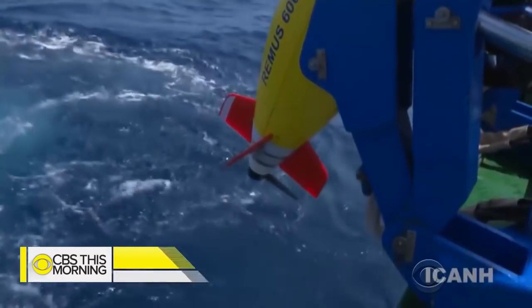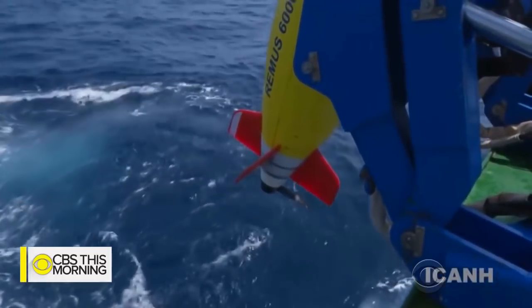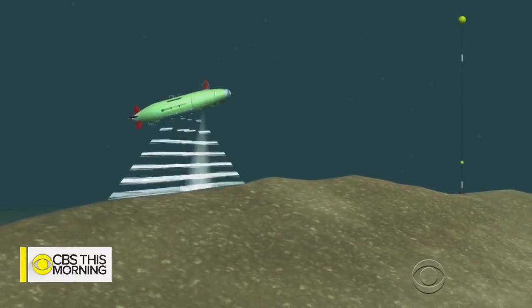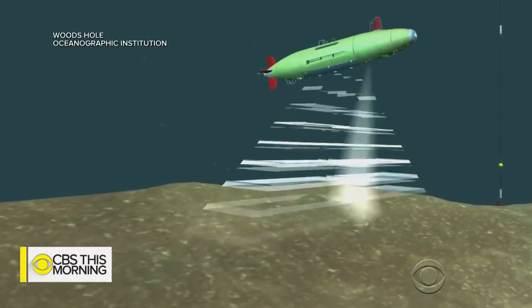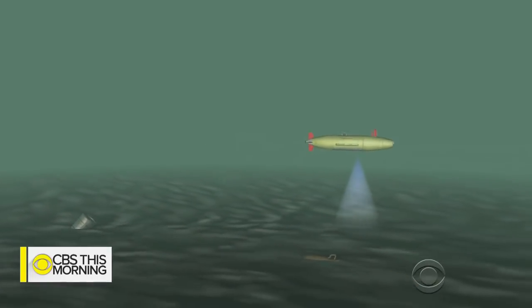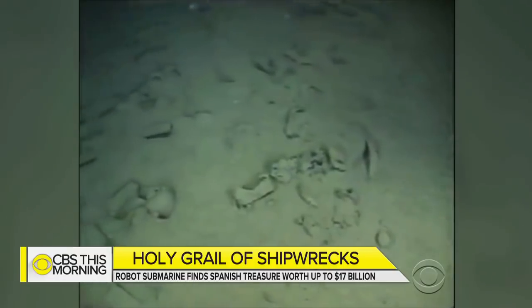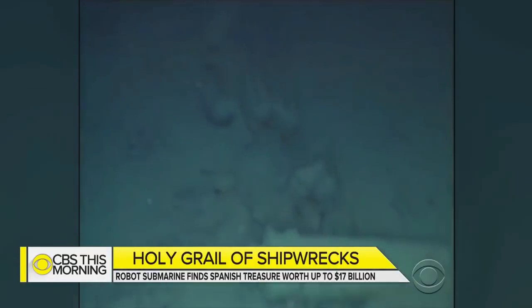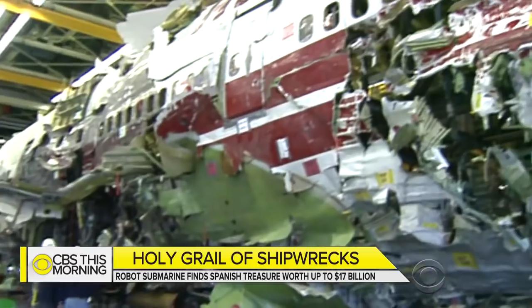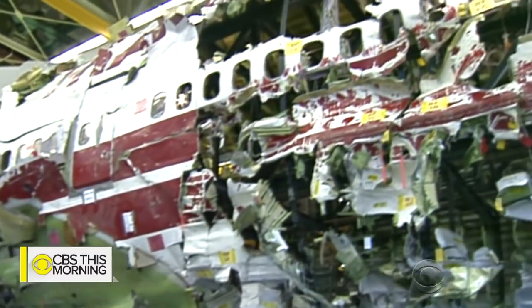The Remus 6000, operated by the Woods Hole Oceanographic Institute in Massachusetts, found the ship almost 2,000 feet below the surface. The underwater robot scanned the seafloor using long-range sonar, then went back and took pictures of any objects that seemed out of the ordinary. You can take bigger risks with your technology and go to places where it wouldn't be safe or feasible to put a human being. The Remus used the same methods to find Air France Flight 447, which crashed off the coast of Brazil in 2009.